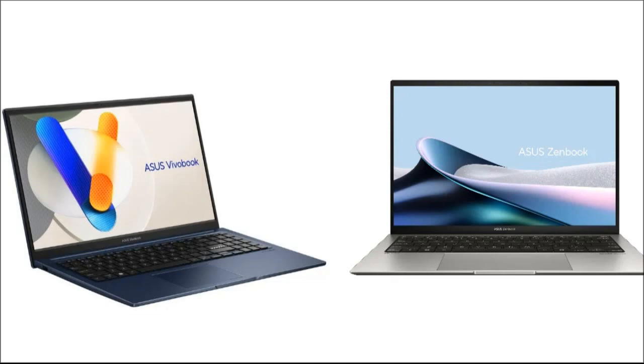The VivoBook 15 is aimed at the mid-range market, offering a larger 15.6-inch FHD display and basic yet essential features like an HD webcam with a privacy shutter, with decent performance from Intel Core i5 or i3 processors. It is designed for everyday use with up to 8GB RAM and 1TB of storage, making it a solid choice for general productivity tasks.